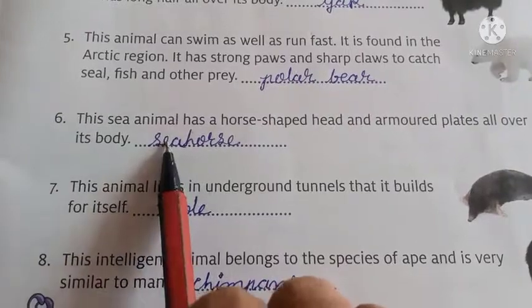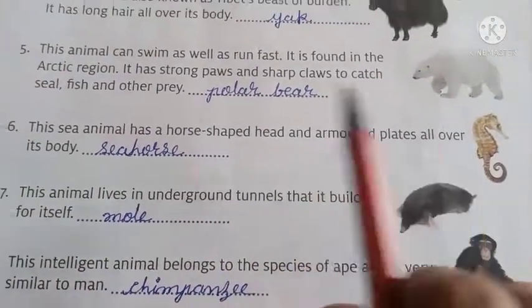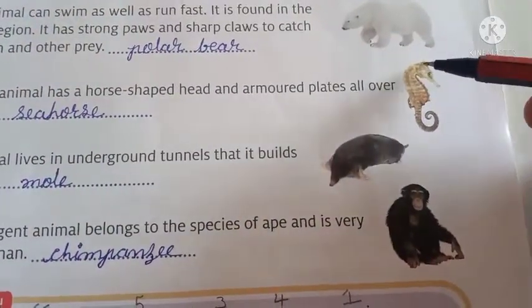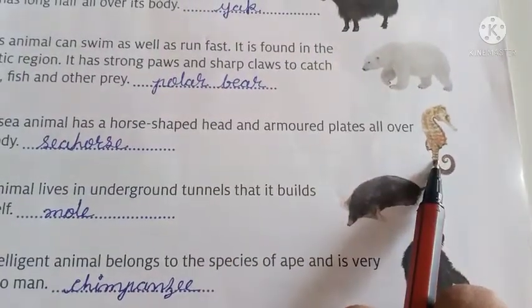Number 6. This sea animal has a horse-shaped head and armored plates all over its body. Ye aisa animal hai jiska sir horse ke jaisa hota hai. And its name is seahorse.